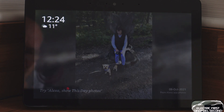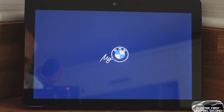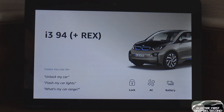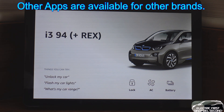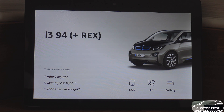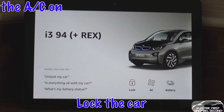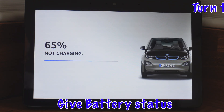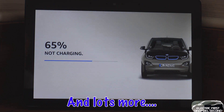Alexa, open my BMW. Welcome - here are some things you can ask your BMW: check my battery, or ventilate my car. Alexa, unlock my car. Let's unlock your car - please tell me your four digit PIN. I'm unlocking your BMW, this can take a moment. Alexa, open my BMW. What's my battery status? Your BMW's battery is at 65% and your car is not charging. There you go - try doing that with an ICE car.